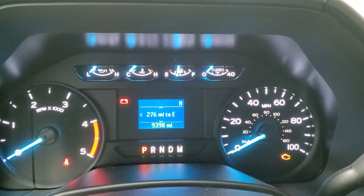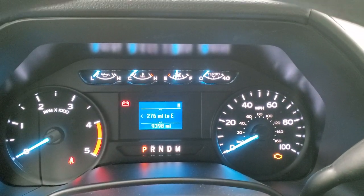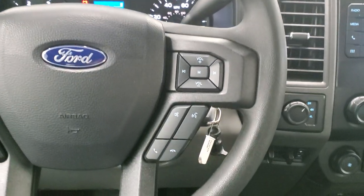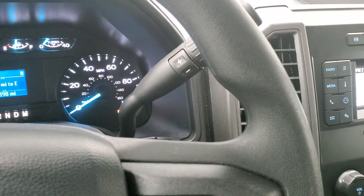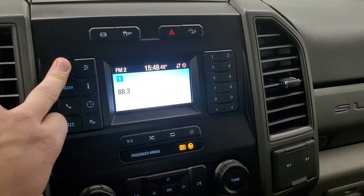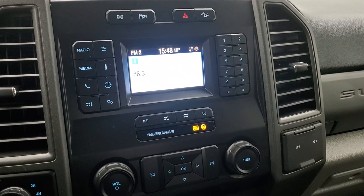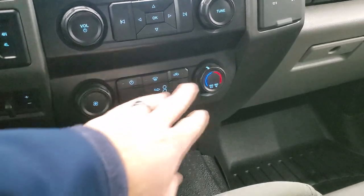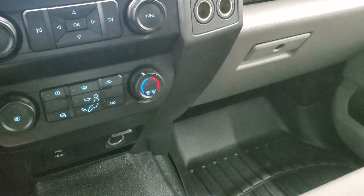This one has 9,398 miles. The instrument cluster is very nice and clean. You get a compass display as well as a mileage-to-empty display. Cruise controls and information center controls are on the left; Bluetooth and audio controls are on the right. Steering wheel is in excellent condition. This one has the 10-speed automatic transmission — 2020 was the first year they had that with the diesel. Has the AM/FM radio, and this is also where your backup camera shows up. You have turn four-wheel drive, factory brake controller, heated mirror button, climate controls, radio controls, a USB port, and three 12-volt power points.